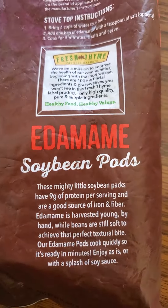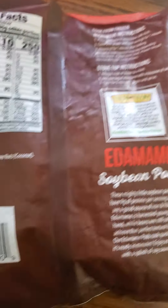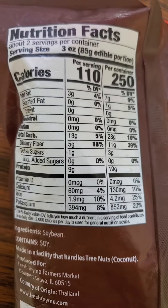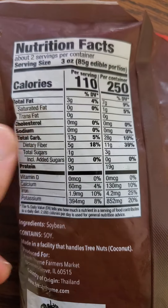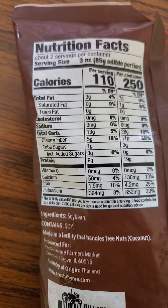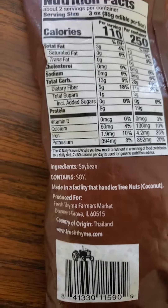Here are the blurbs and cooking instructions. They're from Thailand. Three ounces of beans have three grams of fat that are not saturated or trans fat, no cholesterol, no sodium, 13 grams of carbs of which five are dietary fiber, one gram of sugar that's not added, and nine grams of protein. Of course it's just soybeans.